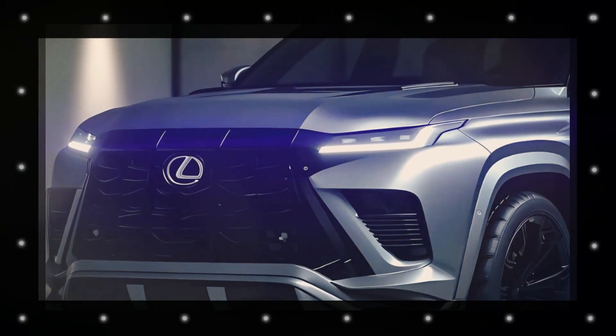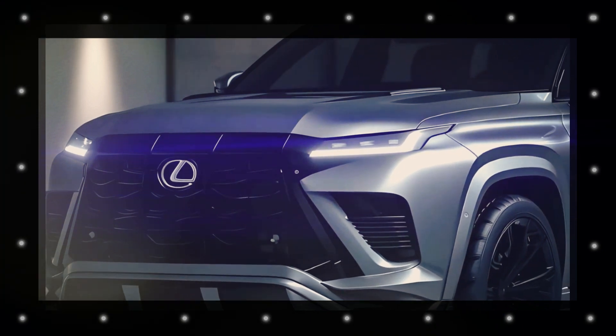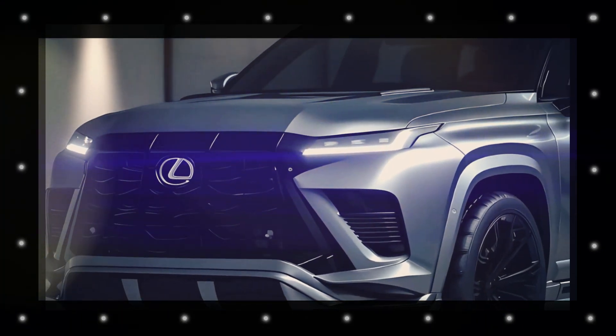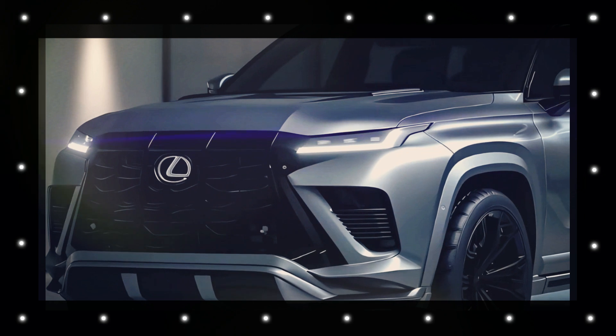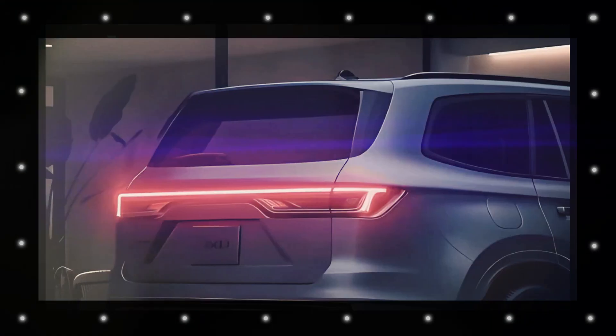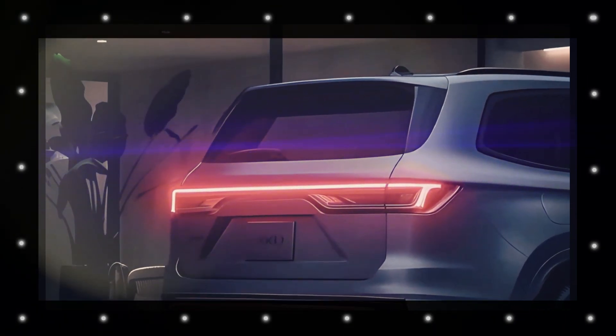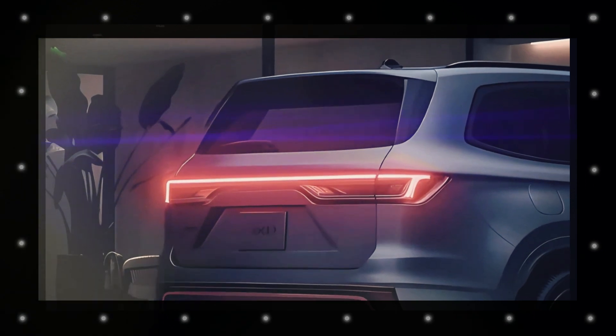then before purchasing it, you should know everything about it. This article gives you all the important information about the new Lexus LX that you need to know — right now: Lexus redesign, full release, price and trim, safety and technology features, specs, and many more.